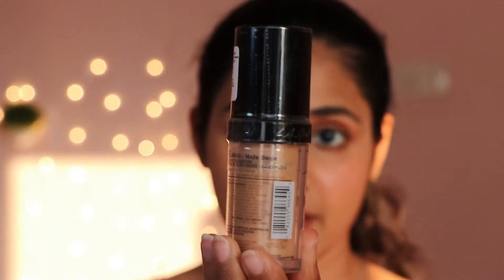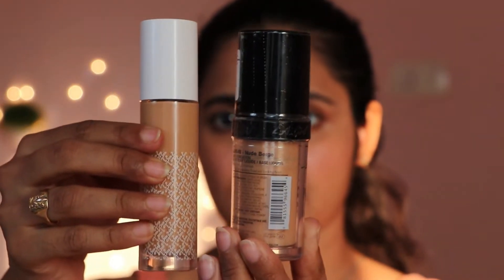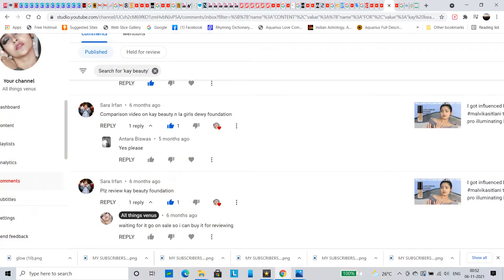Hello everybody, welcome to All Things Venus. This is Aishwarya and I am shooting in natural lighting today. This is LA Girl Pro Coverage Foundation in Nude Beige, pairing it with K-Beauty Foundation 125. Why? Because you guys asked me in the comments.